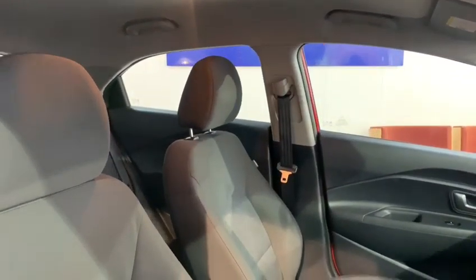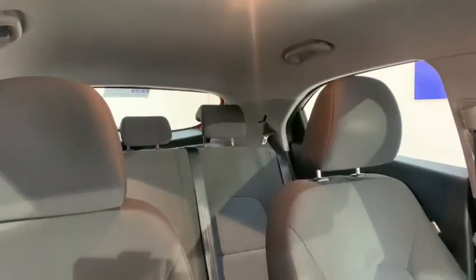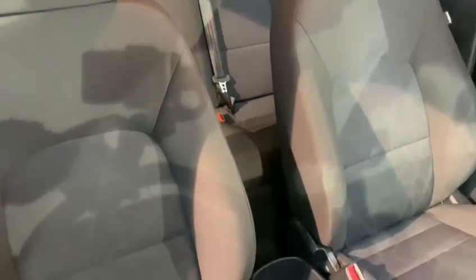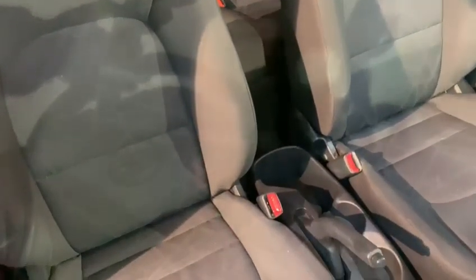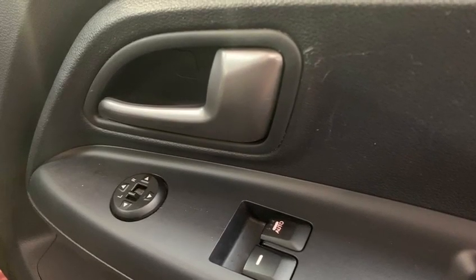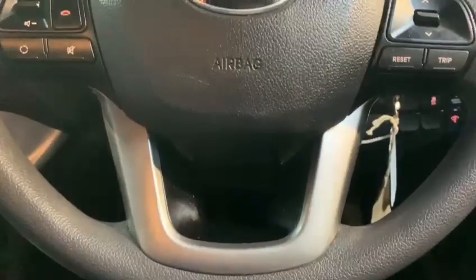The seats are soft, comfortable and provide great back support, perfect for those longer journeys. Looking at some of the features, we can see we've got electric windows and mirrors as well as a multi-functional steering wheel.